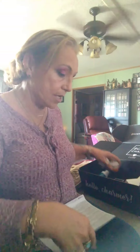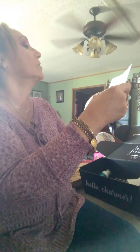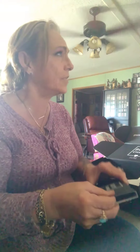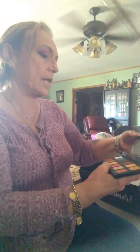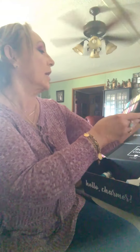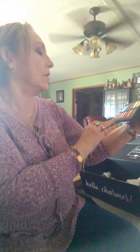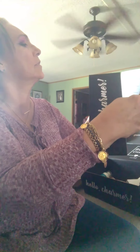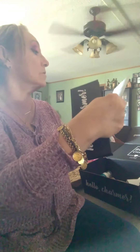Next is the BoxyCharm Hello Charmer palette. I don't think I have this one. Aren't these colors just absolutely beautiful? I love that they have a lot of shimmers and a few mattes. I like the palette and it is exclusive to BoxyCharm. It's $38.